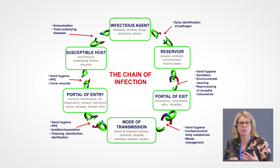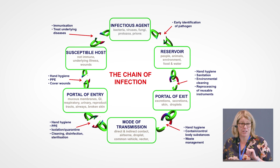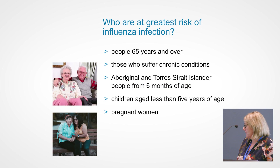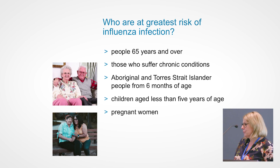That's why we are really keen to promote 'wash, wipe, cover, don't infect another' for hand hygiene. Regarding risk of influenza infection — who are at the greatest risk? People who are over 65, those who suffer chronic conditions, Aboriginal and Torres Strait Islander people from six months of age, children aged less than five years of age, and pregnant women are our highest risk groups.